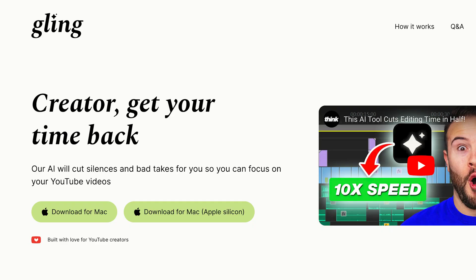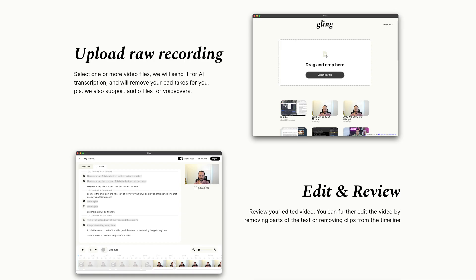This is a desktop app. What you do is import your raw footage into Gling, and then the platform will use AI to transcribe your video. Based on that transcription, it will take out any silences and remove any bad takes. Removing bad takes is one of the most tedious parts of creating a talking head YouTube video, so if you have a tool that can do that for you, that is game changing.